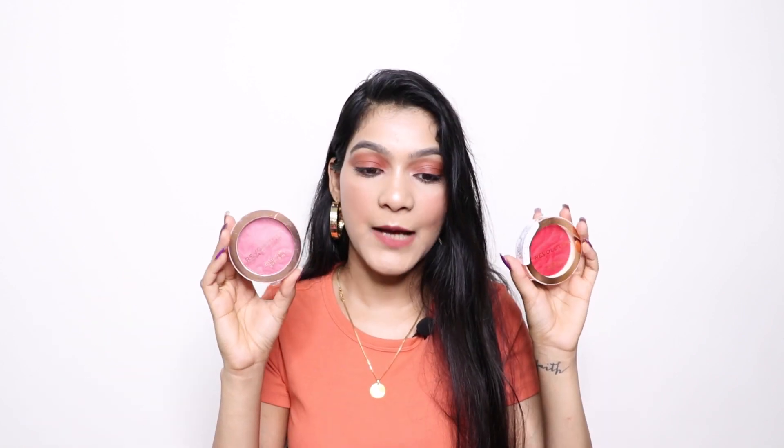Next, I bought two blushers from Makeup Revolution — 'Pop My Cherry' and 'Rose Kiss.' They are really pretty and so pigmented. I tried one on my mom and it's incredibly pigmented — just a slight dip and you're good to go. I didn't have these shades in my collection so I'm really happy with this purchase.